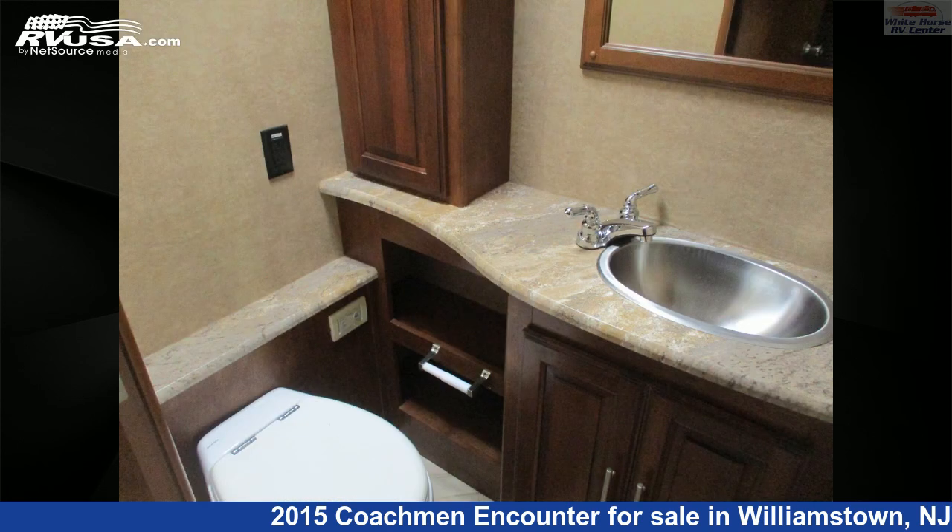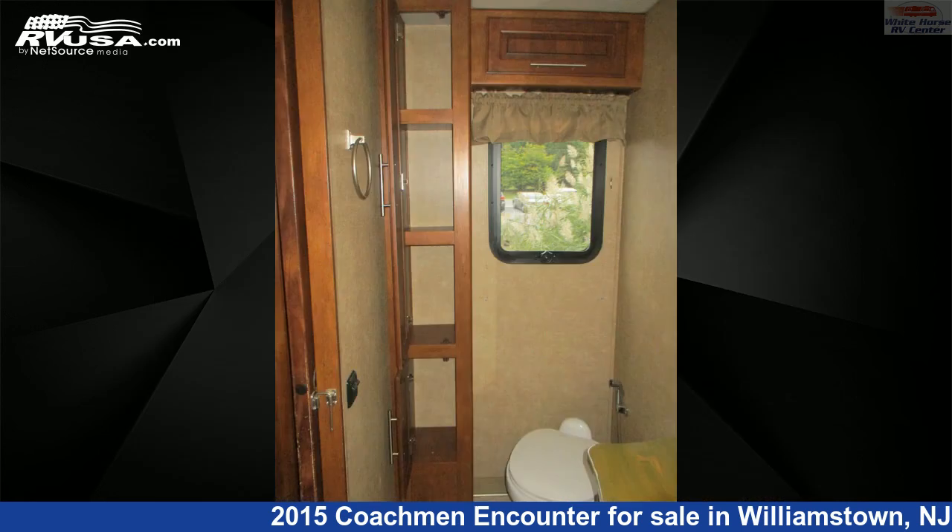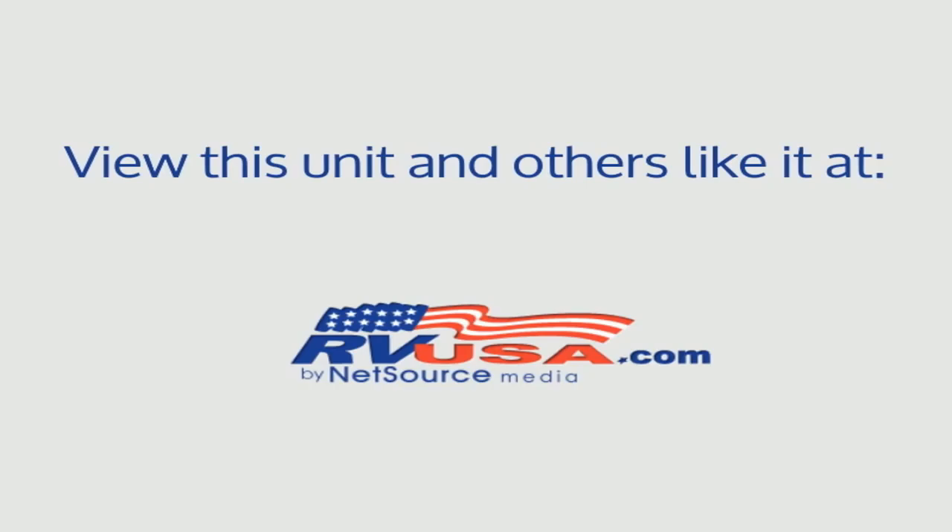This 2015 Coachman Encounter 37LS Double Slide, 1½ Baths is built on a Ford F-Series Super Duty chassis and is powered by a Triton engine. For more information and pricing on this unit, and to see all units available for sale by Whitehorse RV Center, visit rvusa.com.